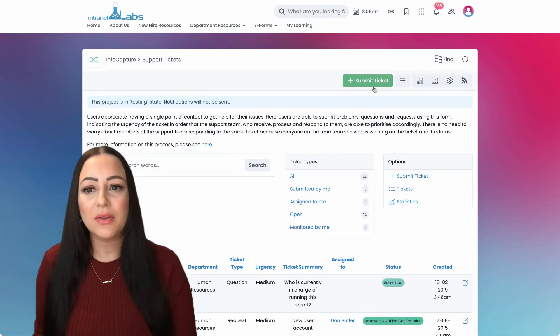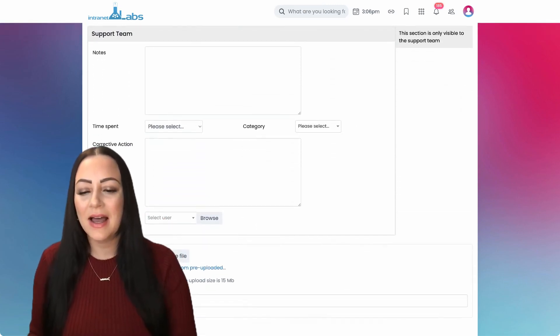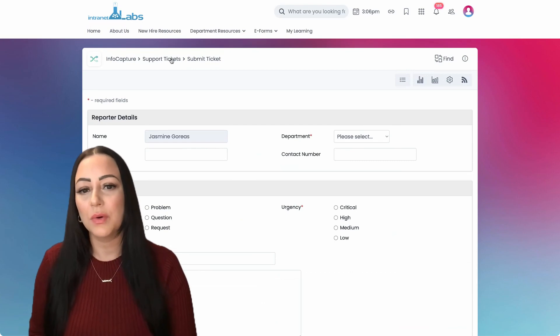A very popular eForm would be a support ticketing system or a helpdesk, allowing users to submit their issues and move them through a workflow.